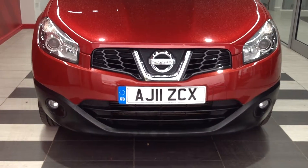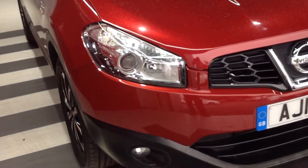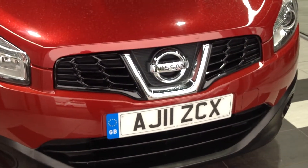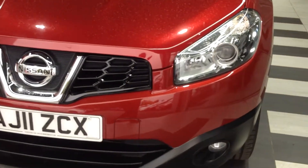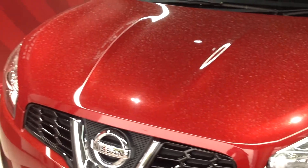As you can see when we walk around the front of the vehicle, looking at the corners of the bumpers, there's no major scuffs, no major stone chipping, all as you would expect for the age of the vehicle. Likewise, the bonnet is in good condition as well.